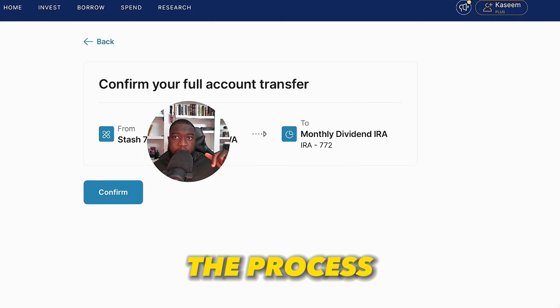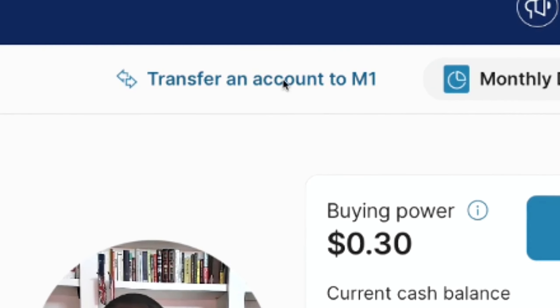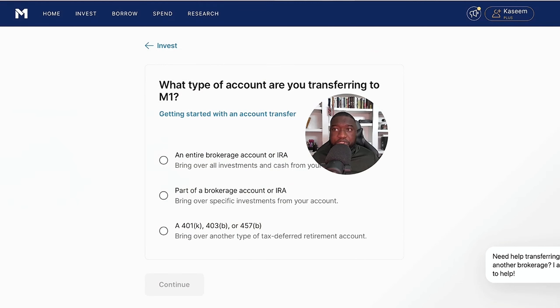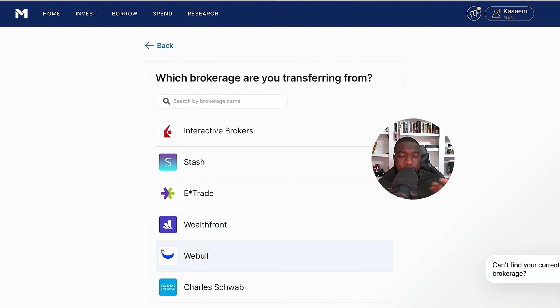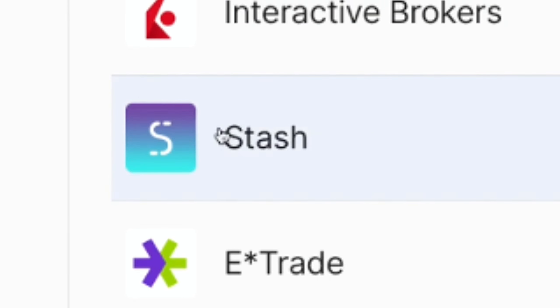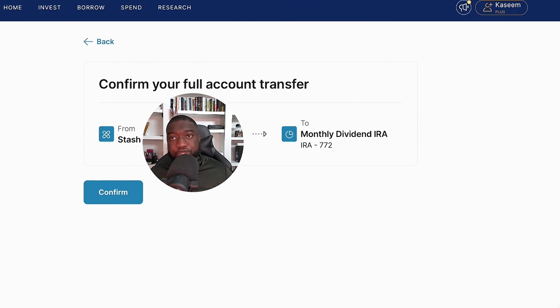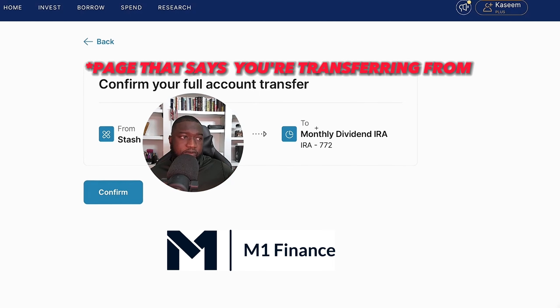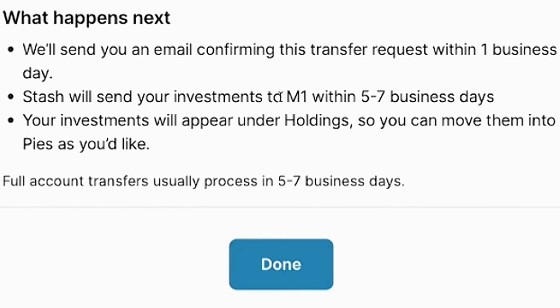To round off, I'll show you the process. When you get to M1 Finance, you click on 'Transfer Accounts.' You click right up here, select 'Transfer an Account,' then it gives you the option for which type of account you want to transfer. You click next, then it asks which brokerage you're transferring from. You select Stash, enter the account number, and click next. It then shows a page confirming you're transferring from Stash to M1 Finance, and you click Continue.